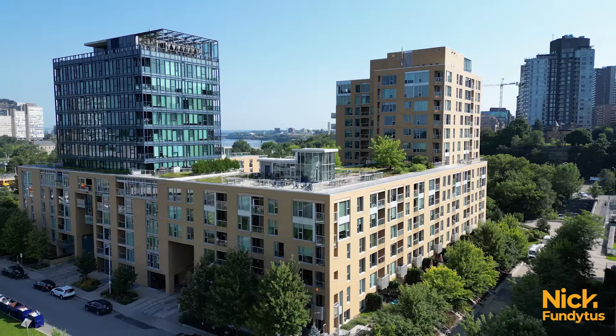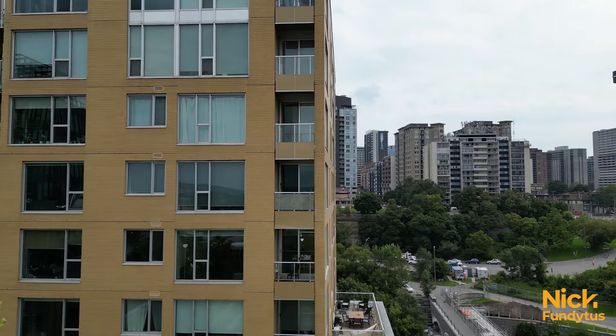Today's home is city living with a scenic twist. Two bedrooms, two bathrooms, and a private balcony overlooking the best of what Ottawa has to offer. Today I'm at 250 Lett Street, unit 905. Let's go and check it out.